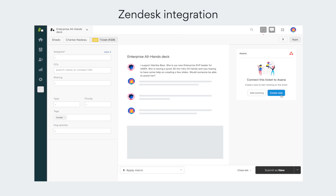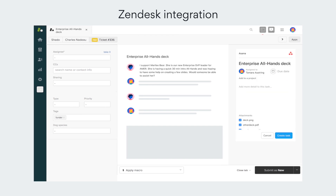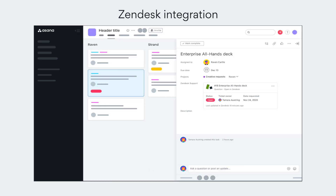Our new Zendesk integration lets you create Asana tasks directly from Zendesk tickets. The integration creates visibility across both systems, so everyone stays up to speed on progress without needing to request updates.